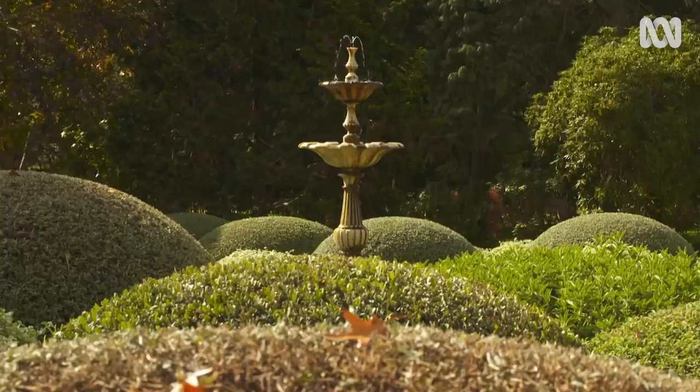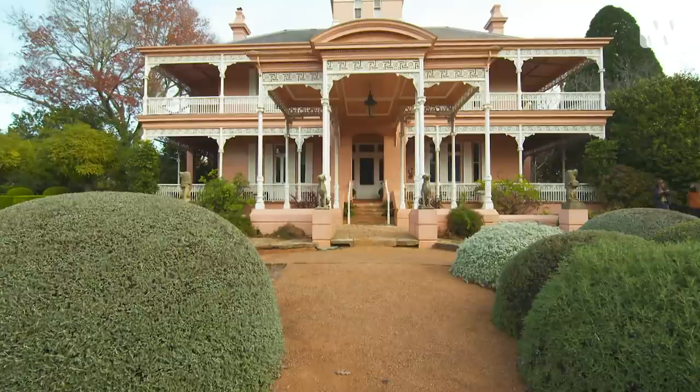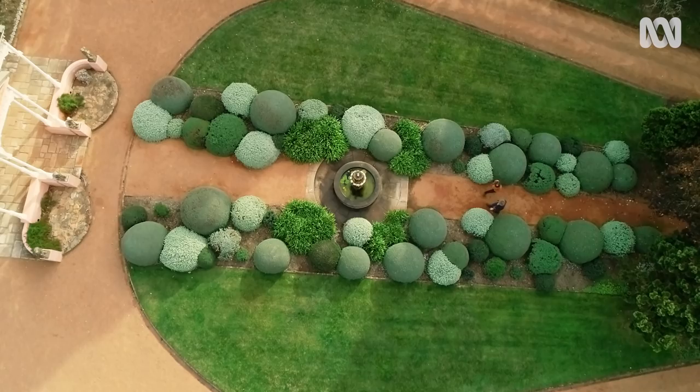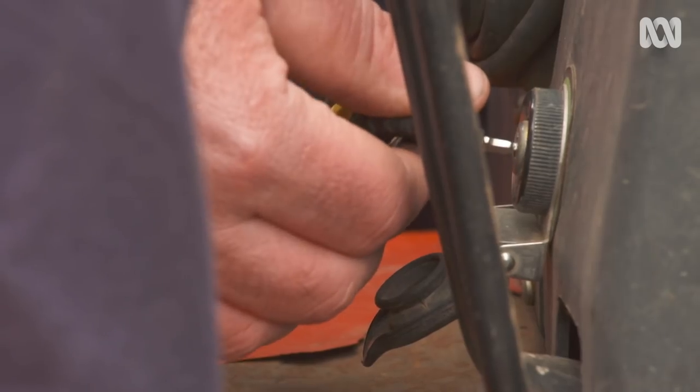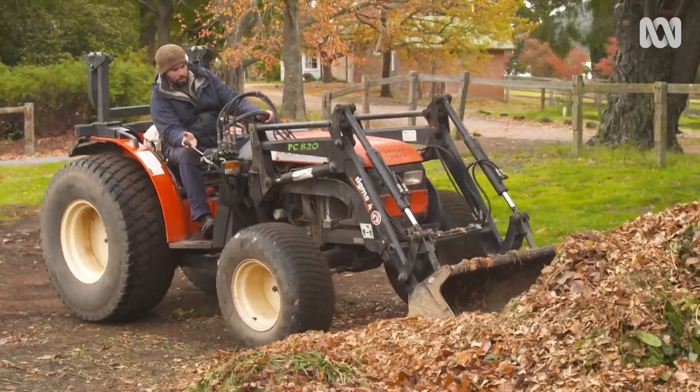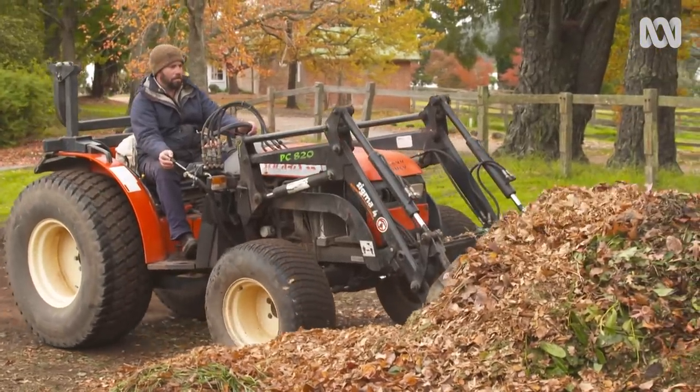Rhettford Park has been a landmark in the southern highlands of New South Wales, in Bowral, for more than 130 years. This place has a long history but also has its sights set firmly on a sustainable future.